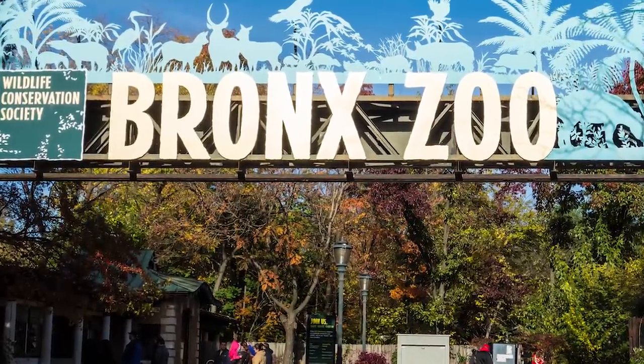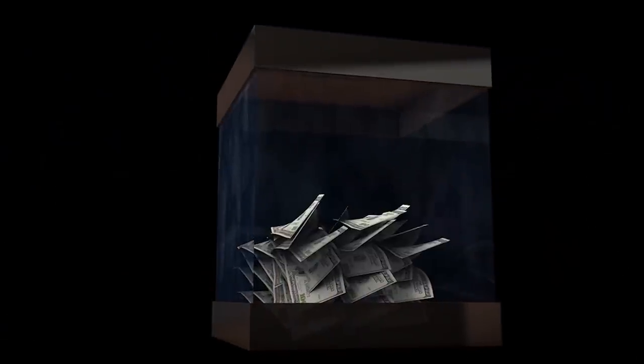Admission is free all day on Wednesdays, though you can make a donation if you'd like.